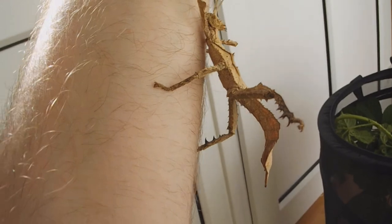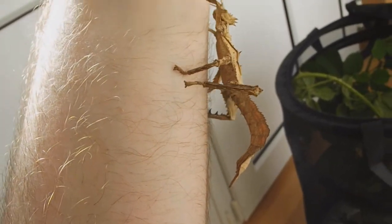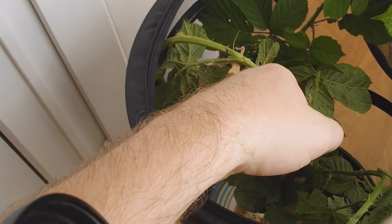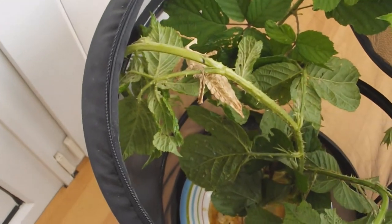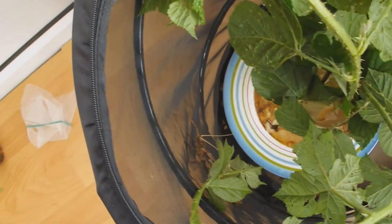It's almost as if she's trying to do a handstand. That's the female jungle nymph. So we'll put her in here and get some fresh bramble. There we go. The female's there and the male's gone further down the side there.